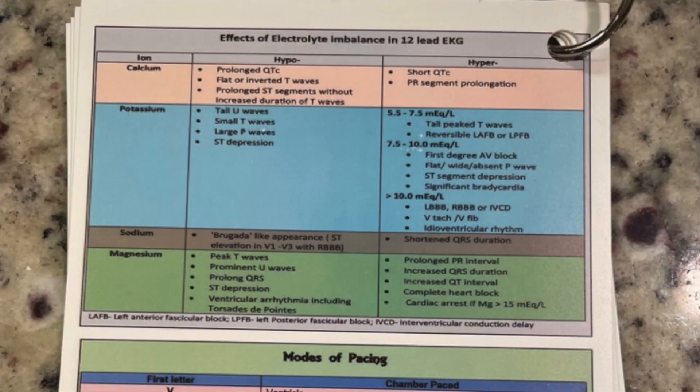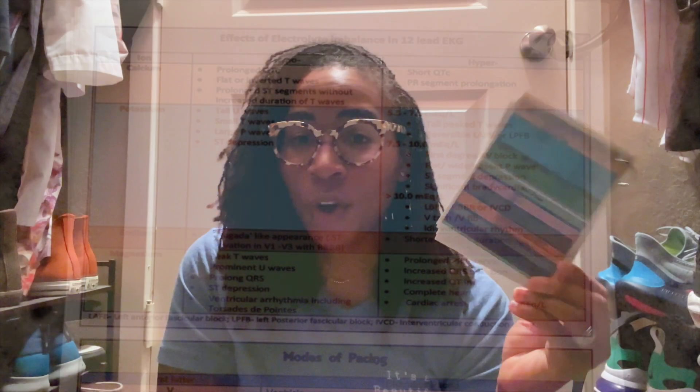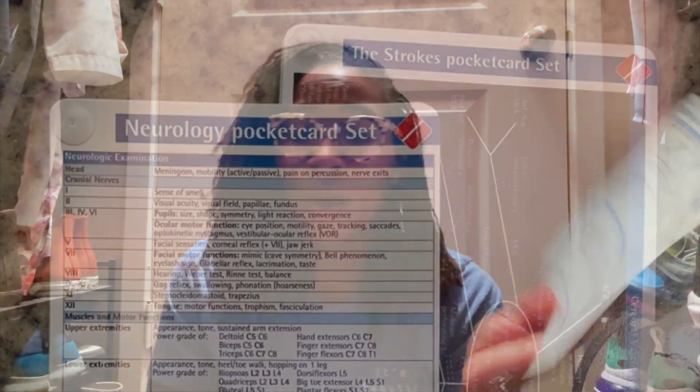Another pocket guide is 12-lead EKGs — what peaked T-waves mean, what an overdose causes, calcium ions, all that. Another packet I got from Amazon — I'll list all this below. Last but not least, we have our stroke pocket guide. It explains cranial nerves, what to look for, how to properly assess cranial nerves, nerve innervation throughout the body, and CT/MRI results regarding different types of strokes. I would do consults and they'd be talking to me about MCA strokes and I'd reference this and get it. So this was another great one, and I'll put the links below.